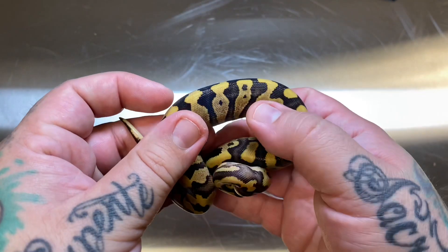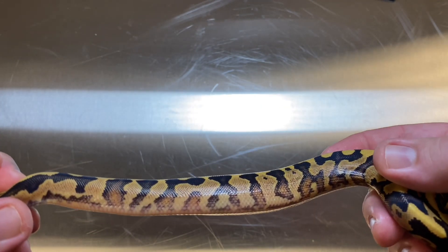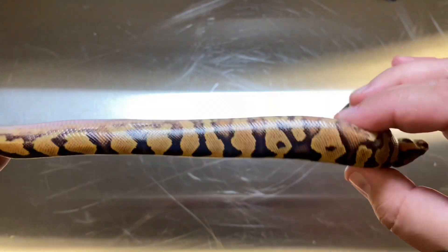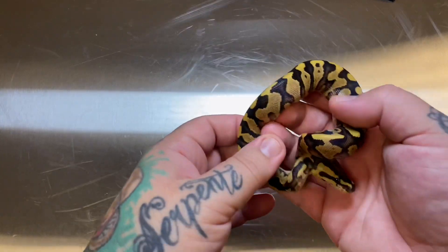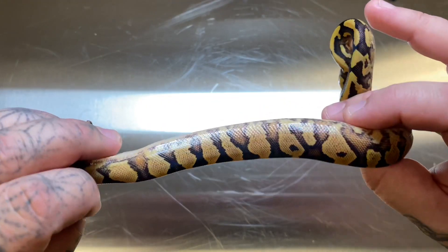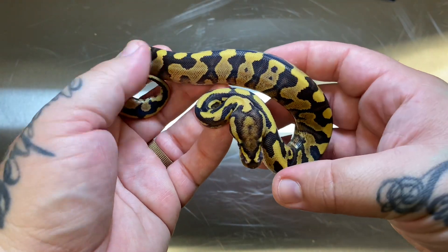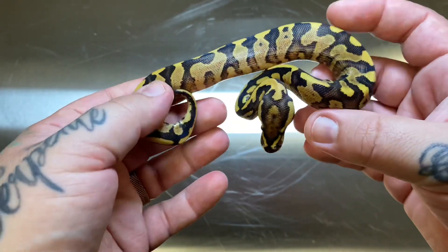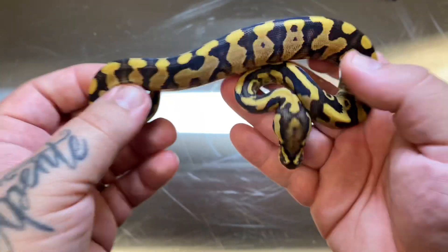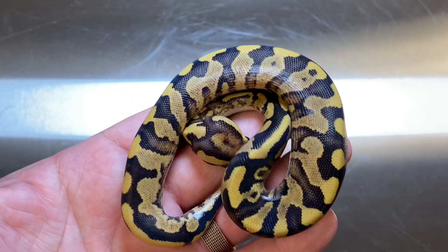I saved the two visually best looking ones for last. This is the fire yellow belly het clown male that will be available — look at that flaming, it's just absolutely crazy. The camera's not really picking it up, but the flames are super orange, almost reddish, with a really cool head stamp. My fire clown male produces really nice head stamps and neck patterns on most of the fire het clown offspring. This guy is absolutely amazing and will be available once he's feeding well — definitely get at me if you're looking to get into the fire yellow belly clown project.